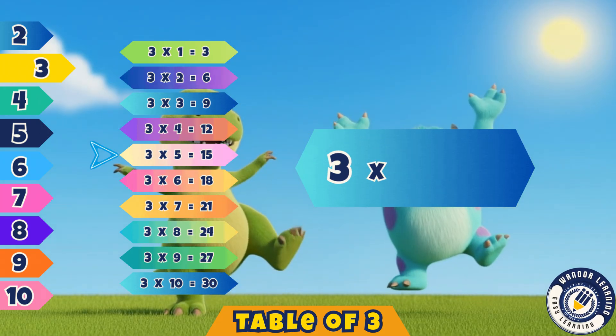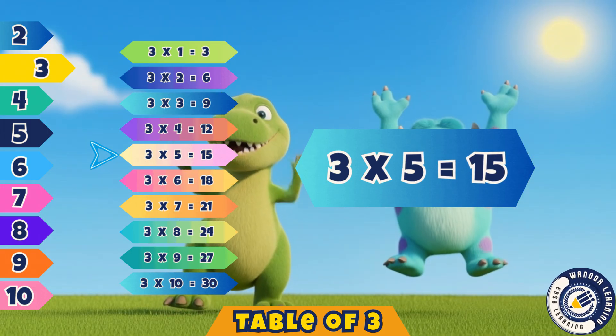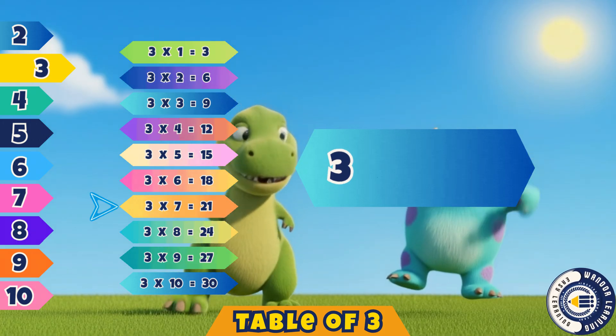Three fives are fifteen. Yes, fifteen. Three sixes are eighteen. Eighteen. Three sevens are twenty-one. Yes, twenty-one.